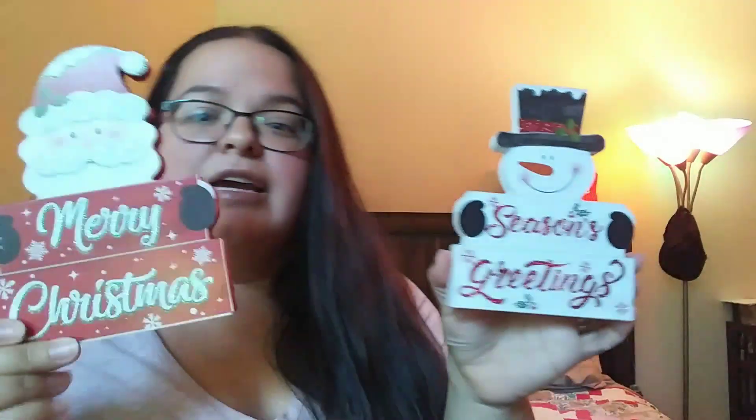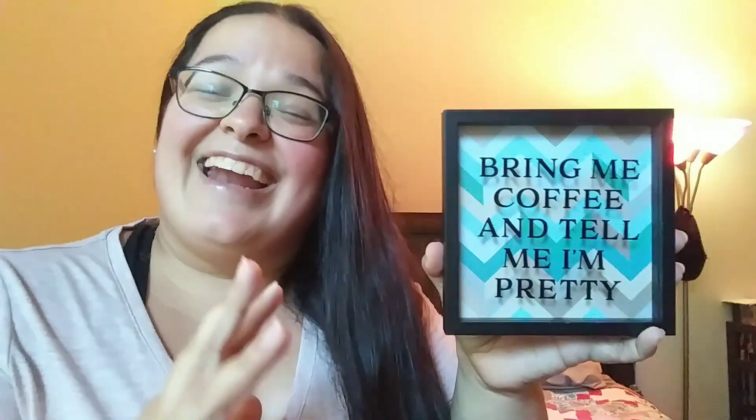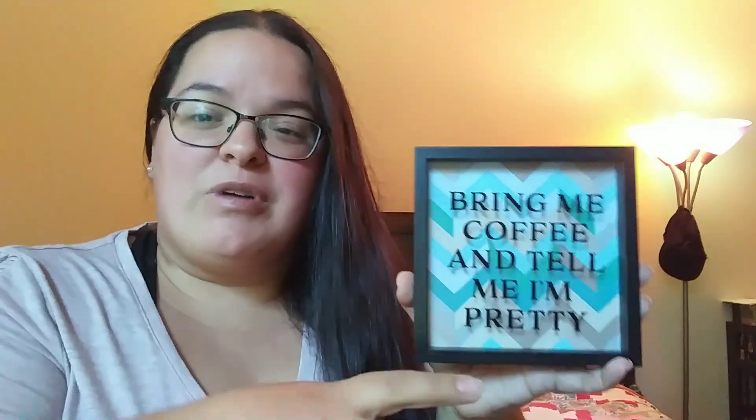I found a couple of Christmas signs I was on the hunt for — the Santa and the snowman 'merry Christmas season greetings.' There's also an elf I'm looking for that my store only had these two without. Then I found this sign that says 'bring me coffee and tell me I'm pretty' — it's like a little shadow box sign. I lucked out finding it because the other ones were completely broken, but this was in good condition and has a little hanger on the back.